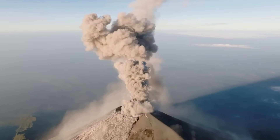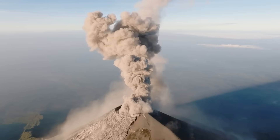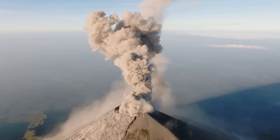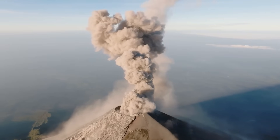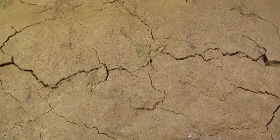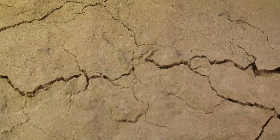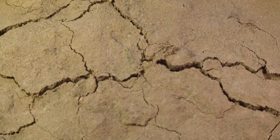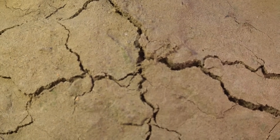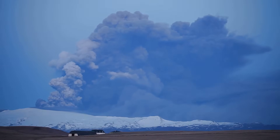What if Yellowstone erupted? This supervolcano, lying dormant beneath the surface, holds the potential to unleash a cataclysmic event unlike any other in recorded history. The Earth would shudder with unprecedented force. Massive earthquakes would ripple through the ground, fracturing the Earth's crust and creating deep fissures. A massive column of ash, rock and gas would shoot miles into the atmosphere.